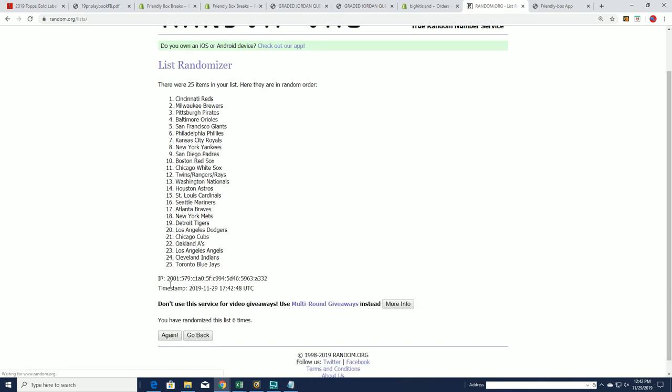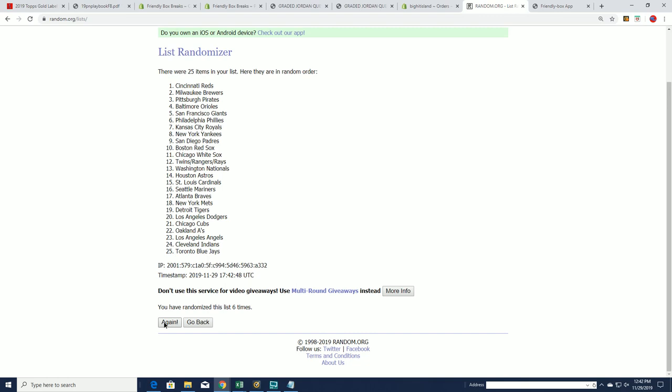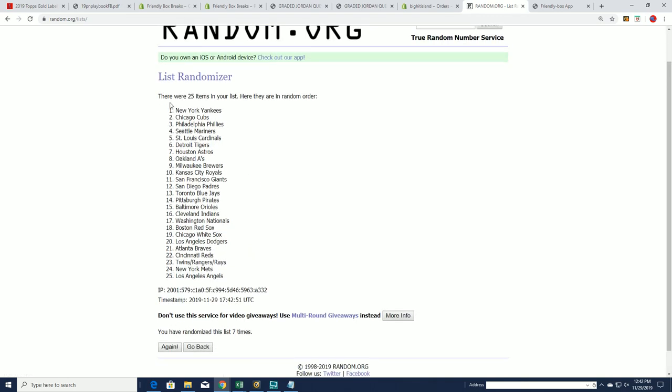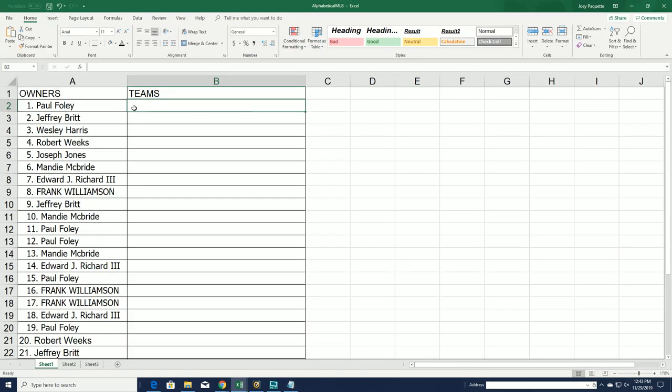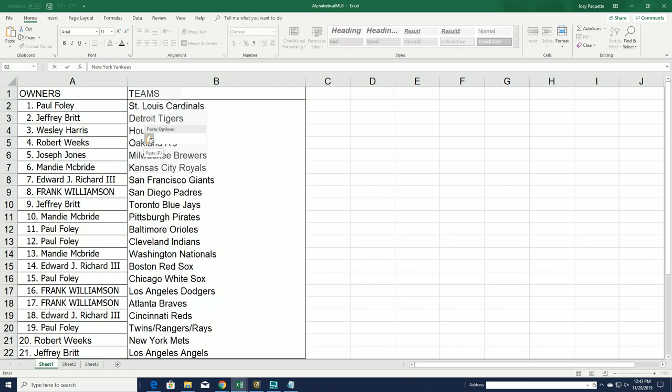Lucky number seven. Good luck, everybody, with your team. I see the Yankees are going up to the top spot. The Yankees are definitely a good one to get. That's Mr. Foley — good luck with the Yankees.